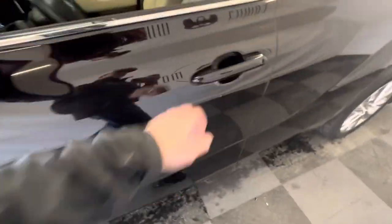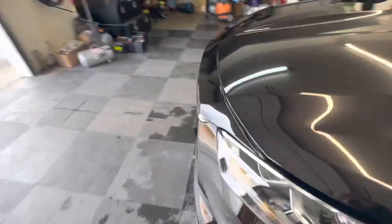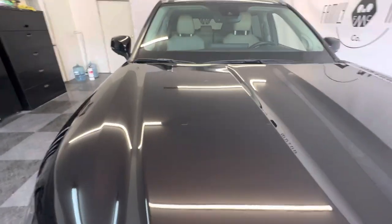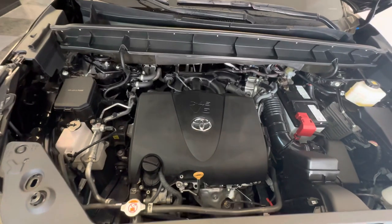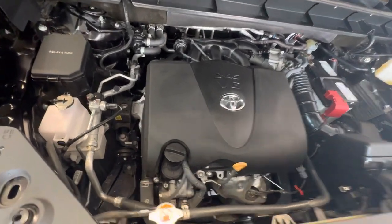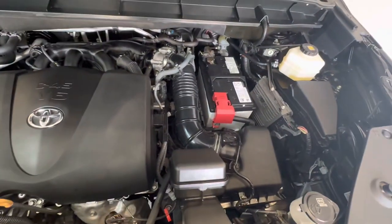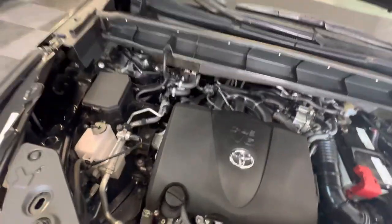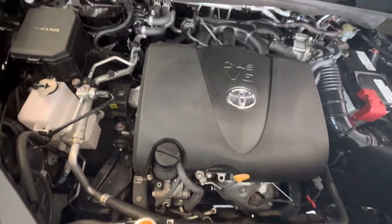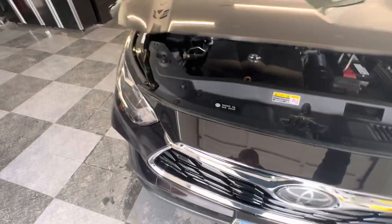We'll do an under-the-hood video real quick and then we'll let you guys go, since I've already run up about nine minutes on this video — a little longer than I like to go, but I like to walk you through everything. 3.5-liter V6. This is what I love about Toyota — look at all the space around that engine still. Absolutely phenomenal. For a 2021, everything is super accessible. Alright guys, thanks for watching!